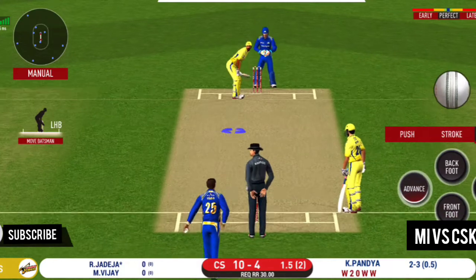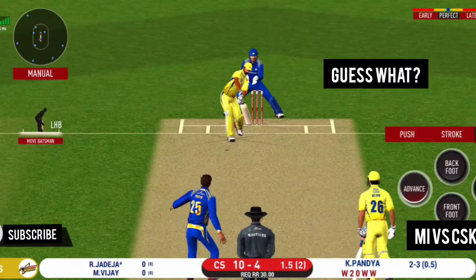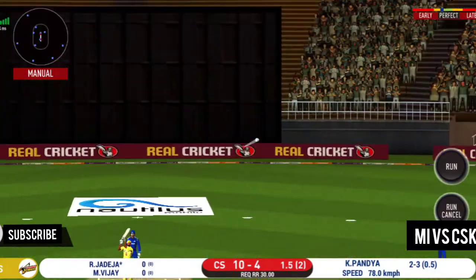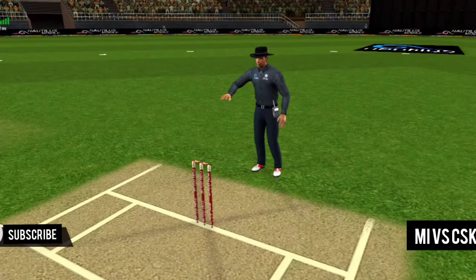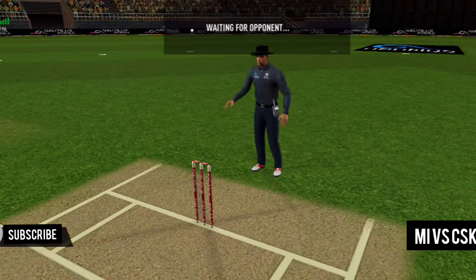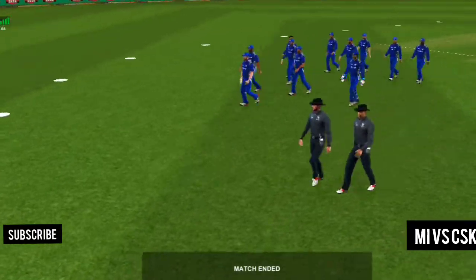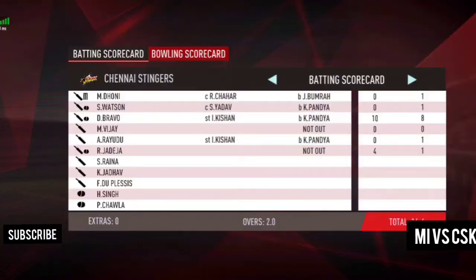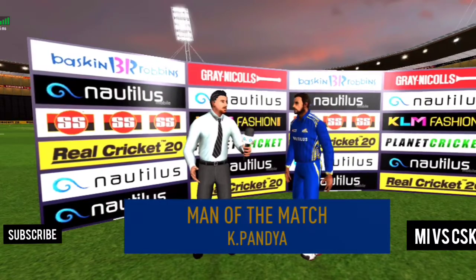Last ball of the innings coming up. He goes from the top and finds the gap as well. Let's congratulate the man of the match and catch him for a few words.